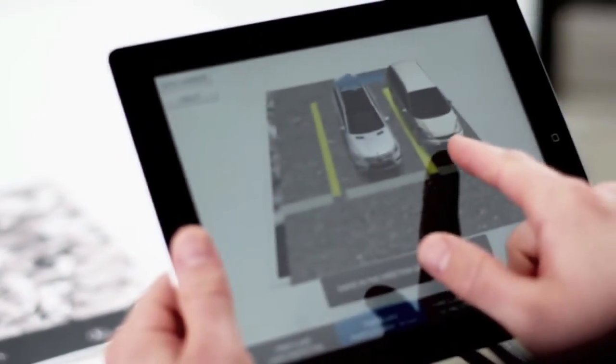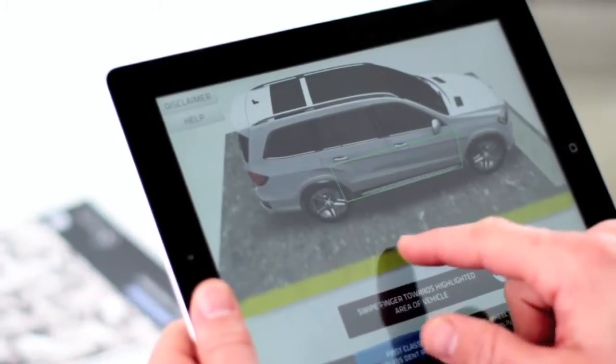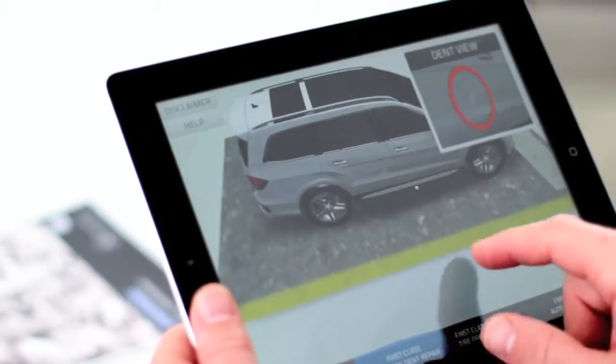Just point your iPad's camera, and you're off and running. Your customers will actually see what can happen to their vehicle by taking them into the scenario, showing them how they can avoid costly repairs. And they can see it for themselves, or you can take them through it.